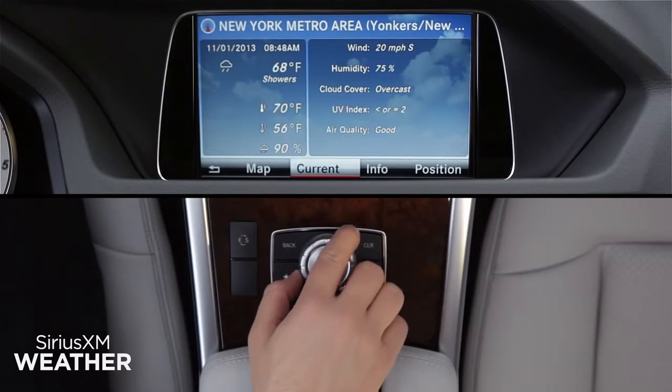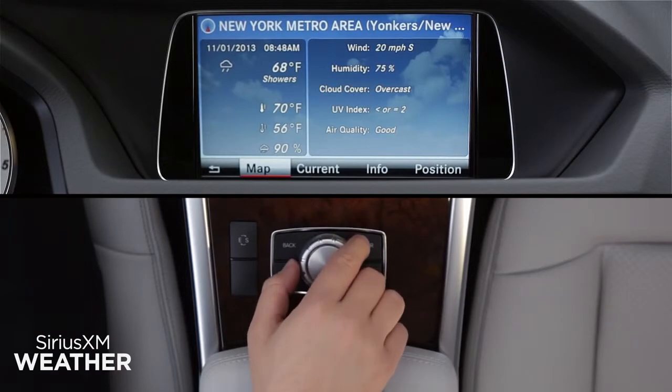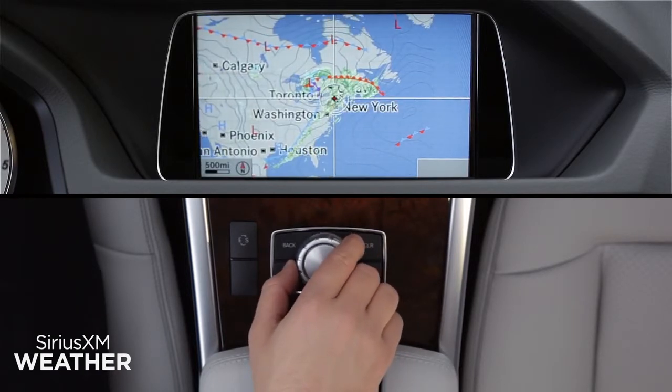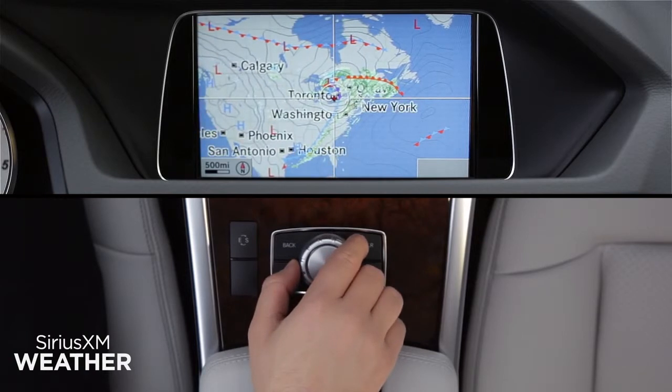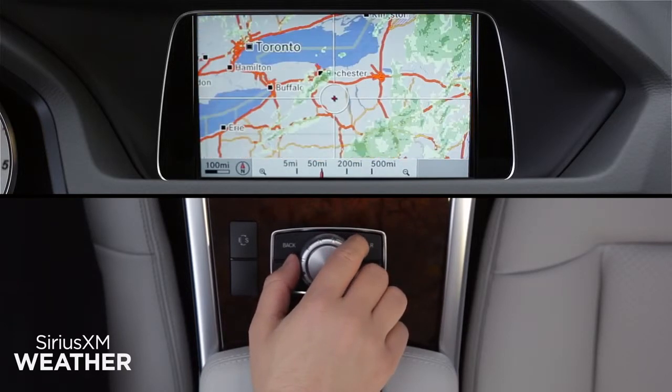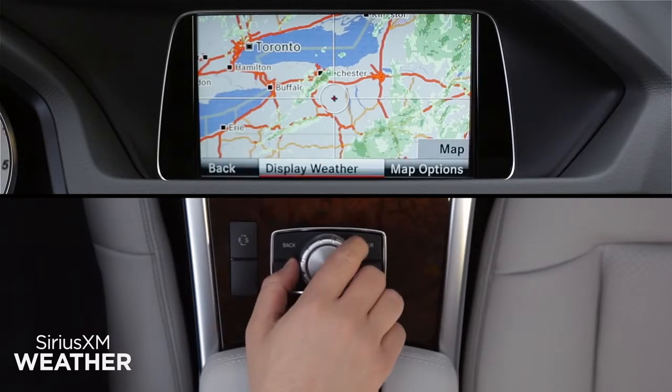Click on Map for an interactive map starting at your present location. Slide the central controller in any direction, even diagonally, to move around the map. Rotate the knob to change the map's scale. Zooming out lets you move faster to a distant location. As you get close, you can zoom in.